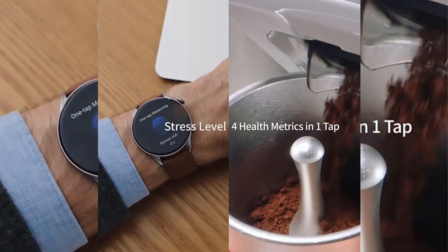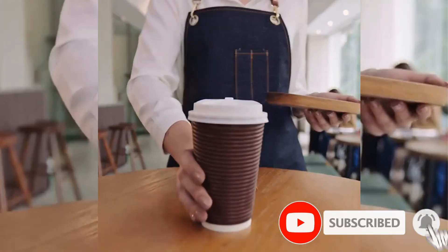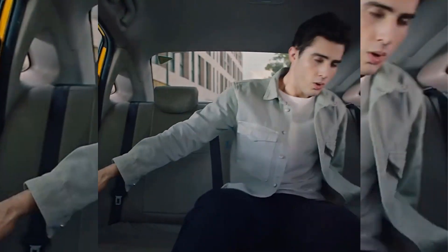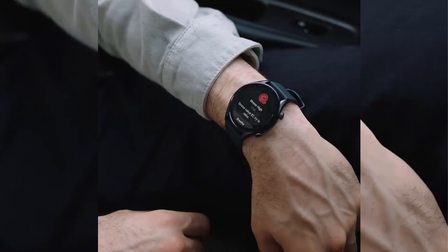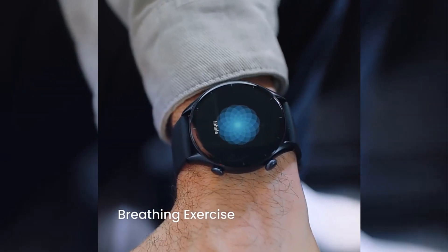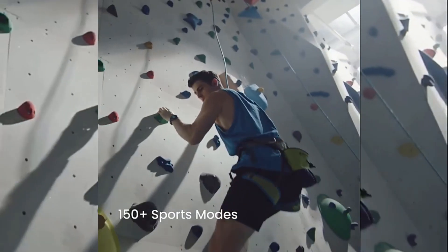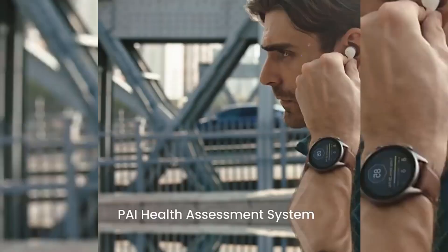Whether you're a team player or prefer working out solo, the Amazfit GTR 3 sports watch offers over 150 built-in sports modes. The activity tracker can track metrics like steps, calories burned, and more, and comes with a barometric altimeter to monitor altitude and air pressure during outdoor activities. It supports GPS, GLONASS, Galileo, BDS, and QZSS satellite navigation systems to accurately track your route.